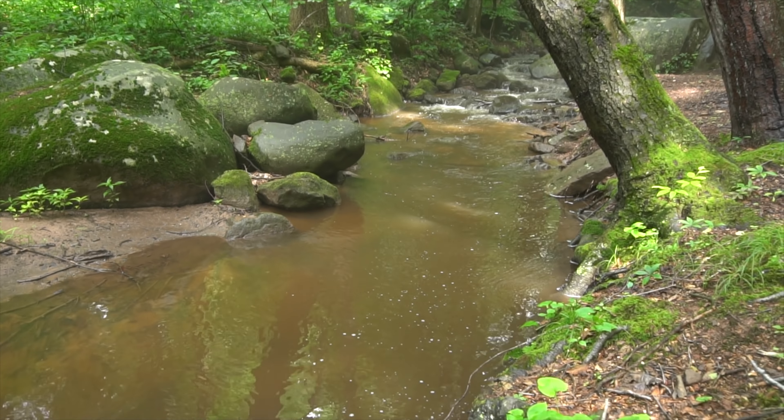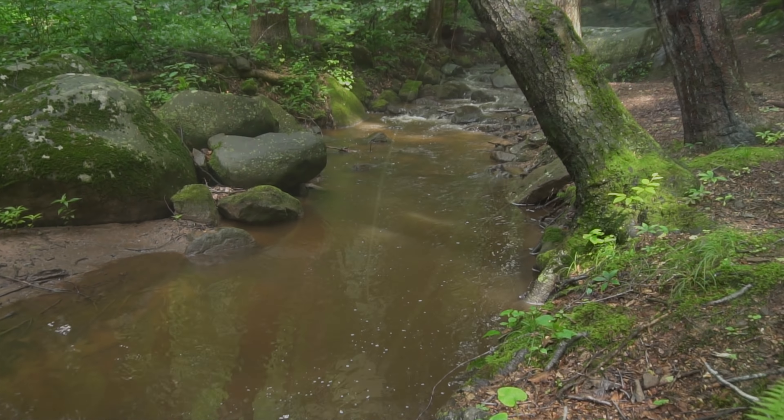Beautiful fish, guys — and there he goes. Beautiful hole here next to this big boulder; should be some more fish in there, so we'll see if we can get any more out of there.